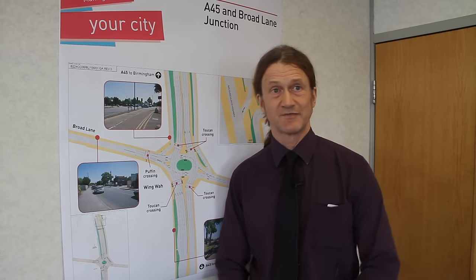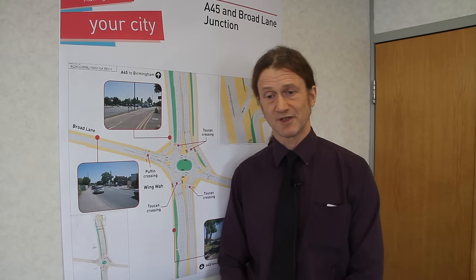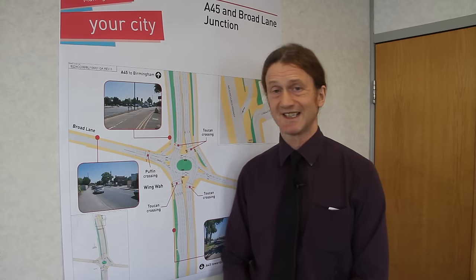The traffic lights are set on what we call a cycle time of three minutes, so from going to green on one road it takes three minutes to go green again on the same road, which is actually a huge amount of time when you're sat in your car waiting. Particularly there are problems on Broad Lane — that causes a lot of problems for the bus operators, and it's the Broad Lane legs which are perhaps the most unreliable and have got the biggest problems.